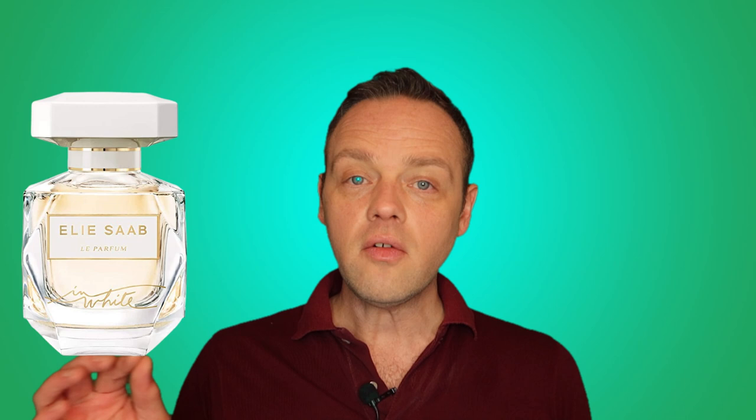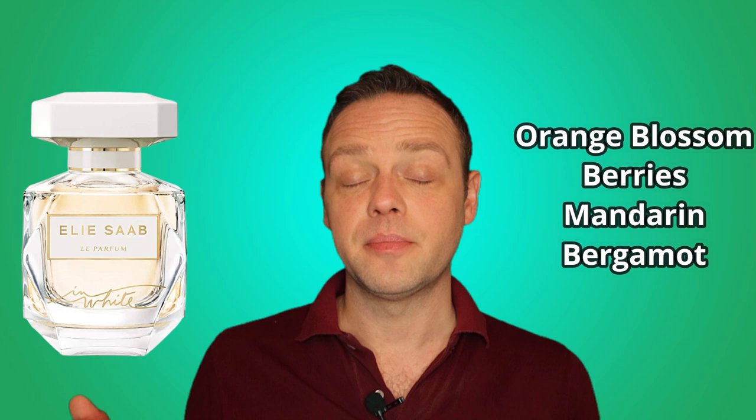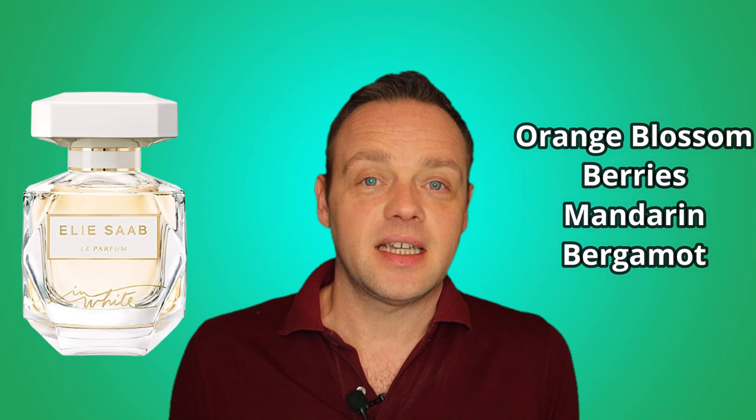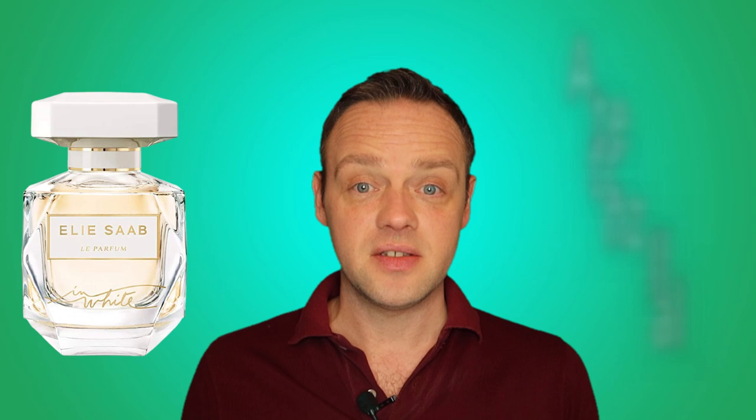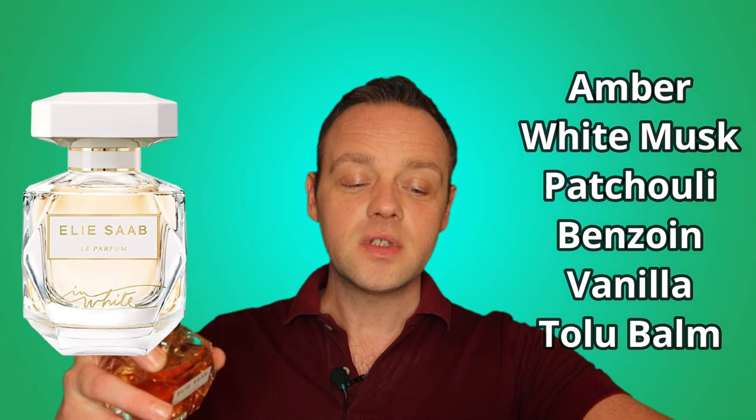The top notes are orange blossom — which is going to be the theme — red berries, mandarin, and bergamot. The red berries aren't really specified; it doesn't say strawberry, raspberry, or cherry. The heart notes are peach and jasmine. The base notes are amber, white musk, patchouli, benzoin, vanilla, and tolu balsam.